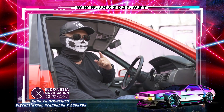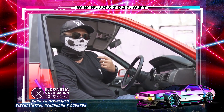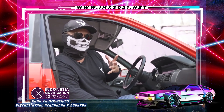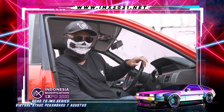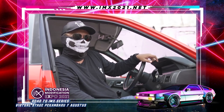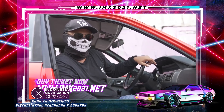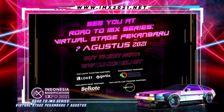Wait for us at Road to YMX 2021 Virtual Stage Pekanbaru — because we will be giving away a super car giveaway, and ours is definitely cooler than Ridwan Hanif's. We love turbos! Tickets for Road to YMX 2021 Virtual Stage Pekanbaru are now open — buy now at www.ymx2021.net. See you there!